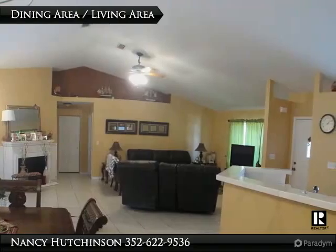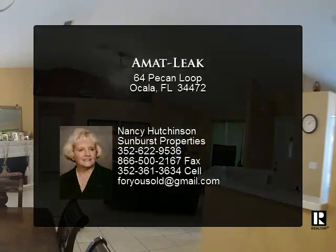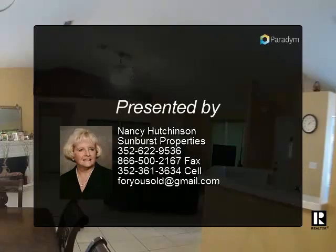The master bedroom has tray ceilings, upgraded ceiling fan, walk-in closet, and carpet flooring that leads to a large master bath with walk-in shower, jacuzzi tub, and vanity.